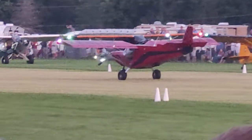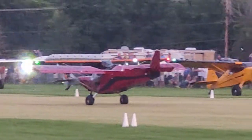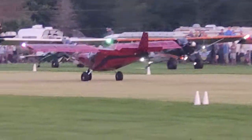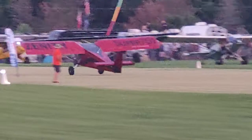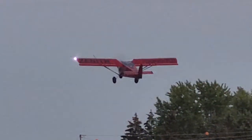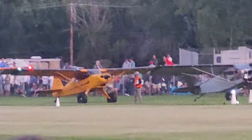John Humbert in the Super Zenith 701 — another tricycle gear model. 52 feet on Steve Henry's takeoff. 56 feet on the Red Zenith's takeoff.